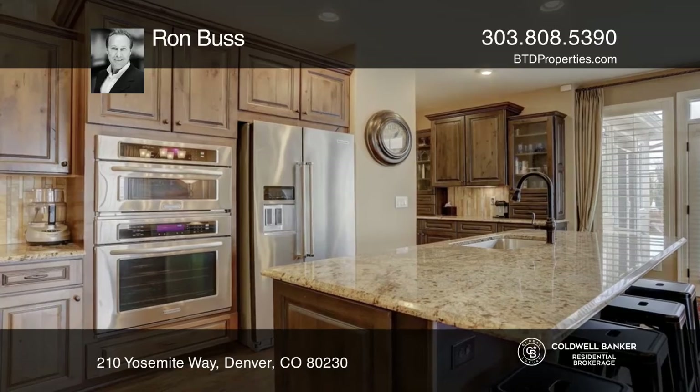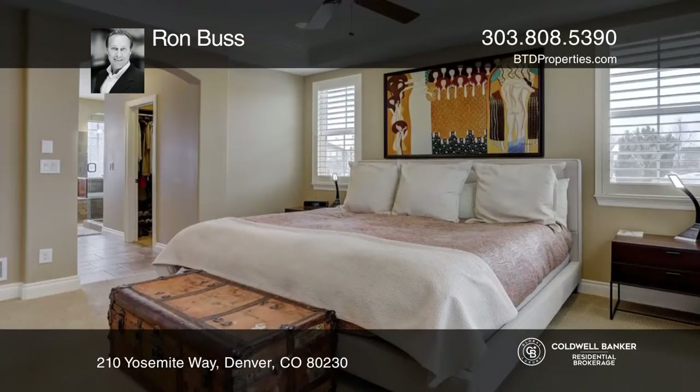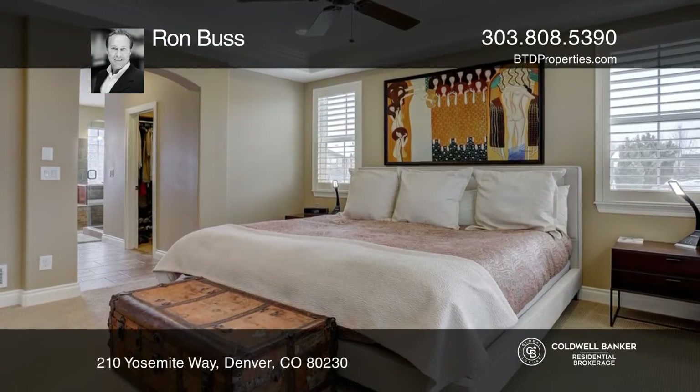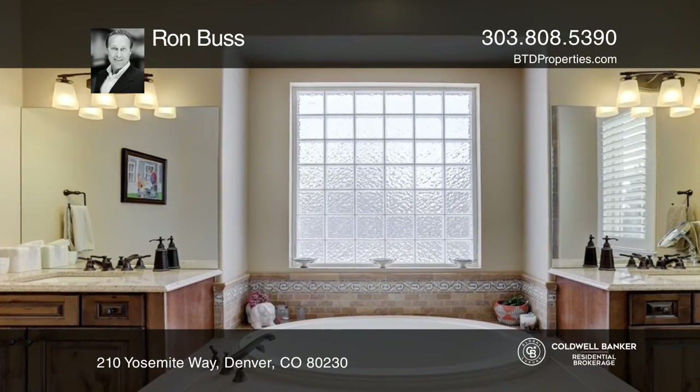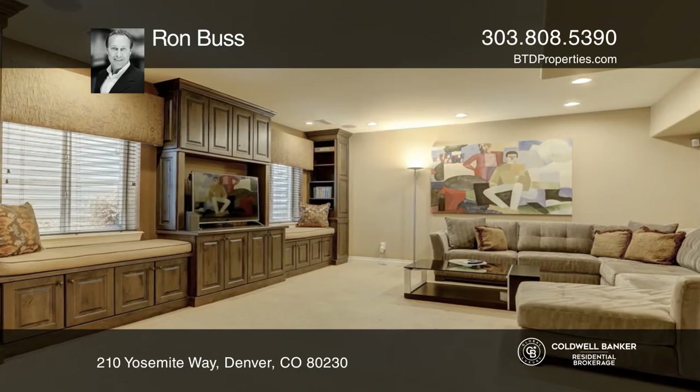An outdoor patio with a private gas fireplace opens off the dining area and also opens off the spacious main floor master with dual closets and an amazing five-piece bath. The lower level hosts a large family room and a fourth bedroom.